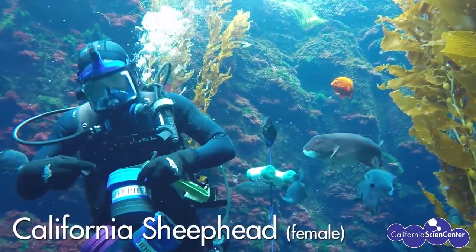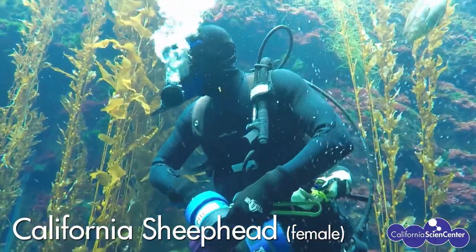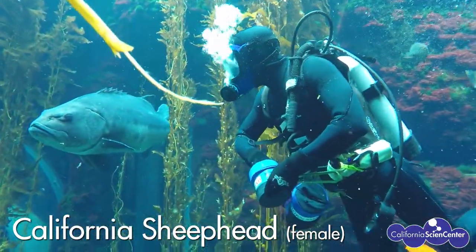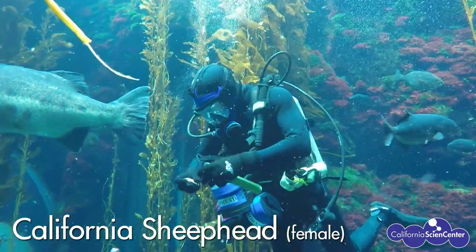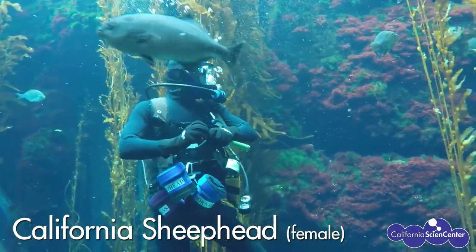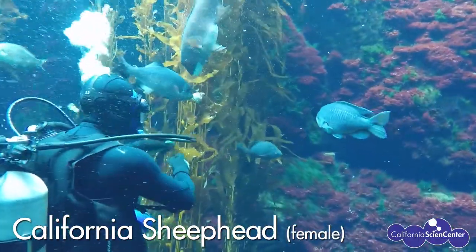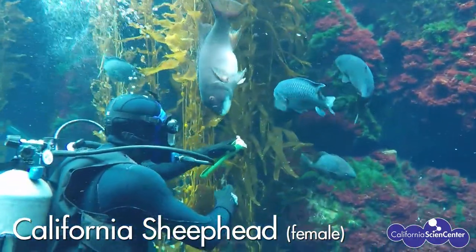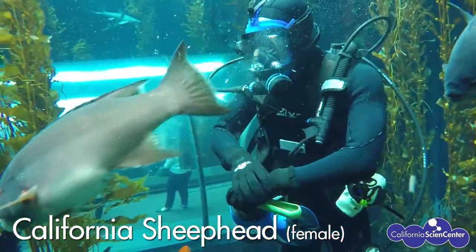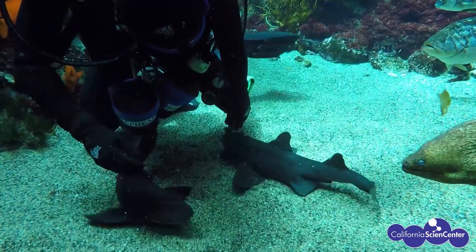Here is our female sheephead — a very smart and curious fish. Sheephead have very strong jaws that they can use to break open the hard shell of a crab, spiny sea urchin, or even a clam. Fish sheephead play an important role in the ecosystem.